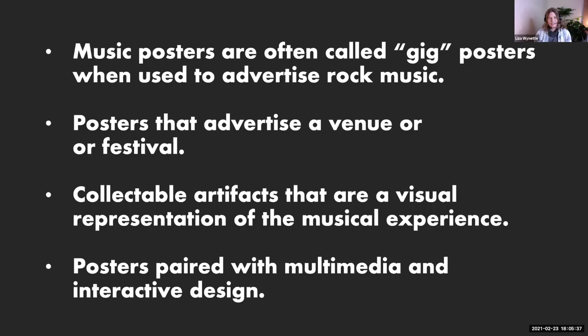First I want to define music posters and what I'm going to consider a music poster in this lecture. Often we think of what's called gig posters — posters that are used to advertise rock music. But I'm going to cast a broader net and look at posters that advertise venues or festivals, and also posters produced just as collectible artifacts — a visual representation of the musical experience, not necessarily printed to put on city streets as advertisements, but as memorabilia. And to end the presentation, I'm also going to show you an example of how artists are now pairing their poster designs with digital interactive content on the web.